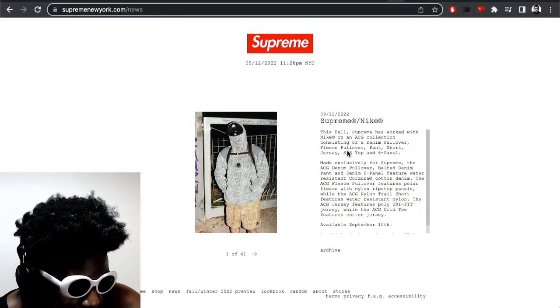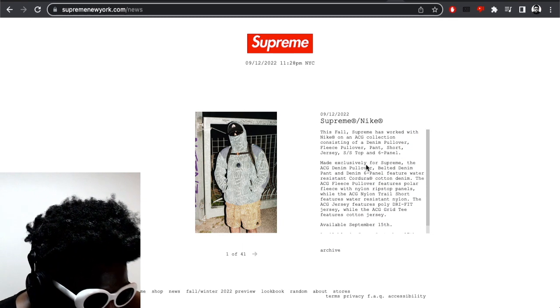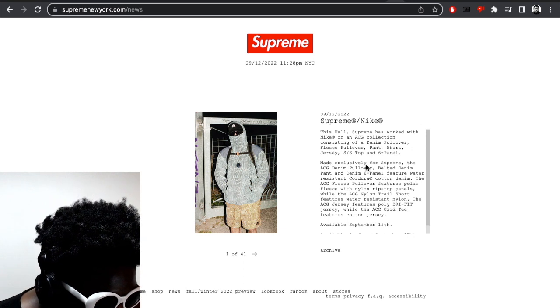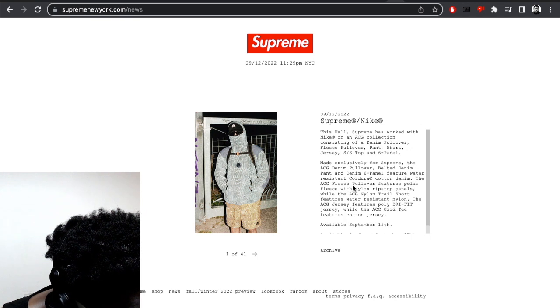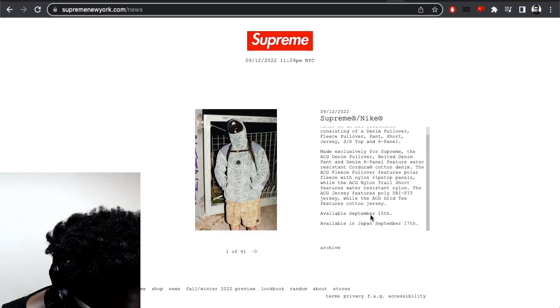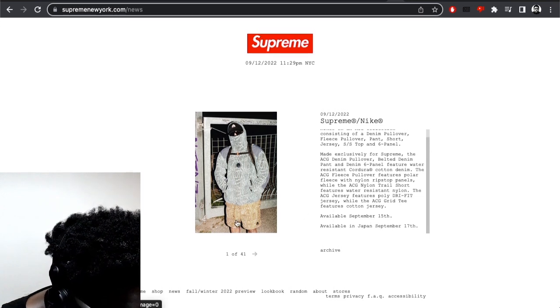Courtesy of their website, Supreme has worked with Nike on an ACG collection consisting of a denim pullover, fleece pullover, pant, short, jersey, and spring/summer top, and a six panel, made exclusively for Supreme. The ACG denim pullover, belted denim pant, and denim pant feature a water-resistant kudora cotton denim. The ACG fleece pullover features Polartec fleece and nylon ripstop panels, while the ACG trail short features water-resistant nylon. The ACG jersey features poly drift jersey while the ACG grid tee features cotton jersey. They're going to be available on the 15th, this Thursday, and in Japan on the 17th.